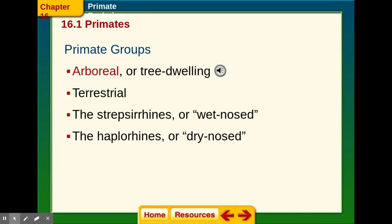Primates are arboreal, or tree dwelling. At one point in time, even our ancestors were arboreal — they realized that being in trees gave them a higher chance of survival and a better view of predators. There are different primate groups: the strepsirrhines, which are wet-nosed, versus the haplorhines, which are dry-nosed. You can see some of those different primate groups in your book, where it talks about each one.